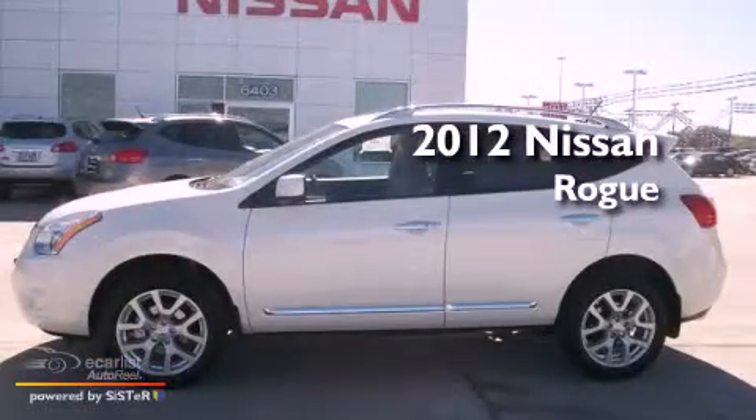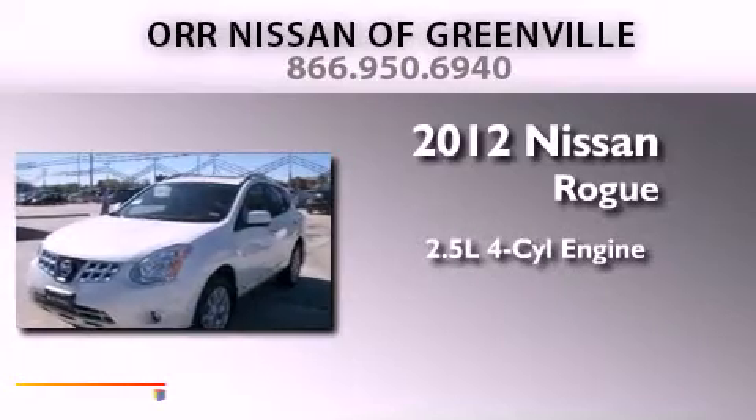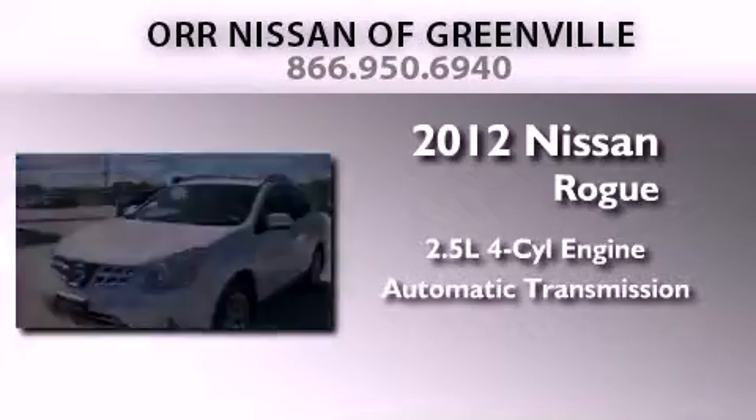This is a brand-new 2012 Nissan Rogue. It has a 2.5-liter four-cylinder engine and an automatic transmission.